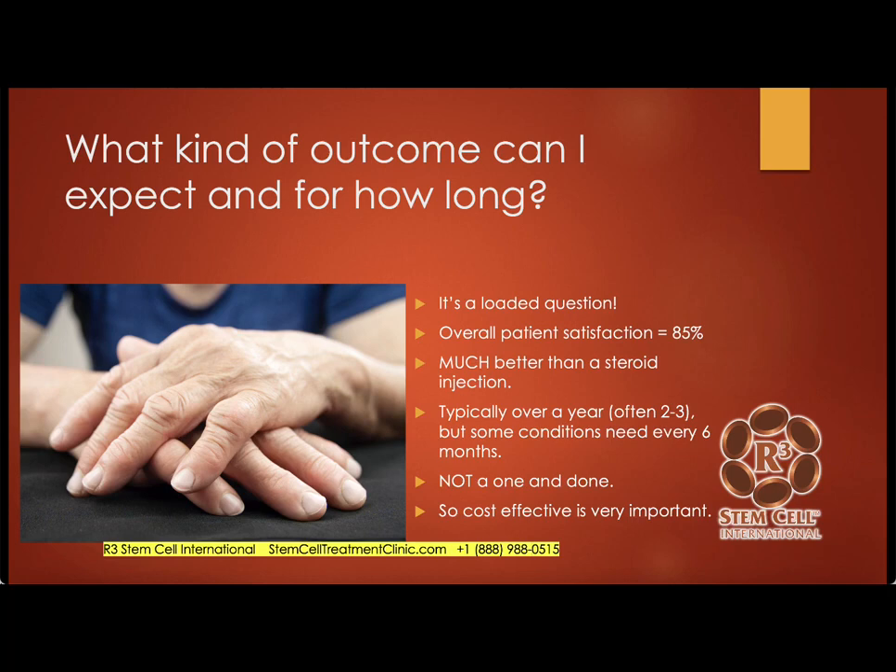What kind of outcome can I expect and for how long? This is a truly loaded question. Patients are different, their conditions are different, and the severity varies. Overall, putting all of our cases together, we have an 85% patient satisfaction rate — much better than a Band-Aid treatment like a steroid injection or narcotics. Typically patients get over a year of benefit, sometimes up to five or six years. For something like rheumatoid arthritis or diabetes, it's usually two to three years. Some conditions will need repeat treatments every six months — ALS and MS do better with treatment every 6 to 12 months. It's not a one-and-done procedure, so being cost-effective is very important. That's one reason I've pushed us to be the most cost-effective stem cell therapy centers in the world.